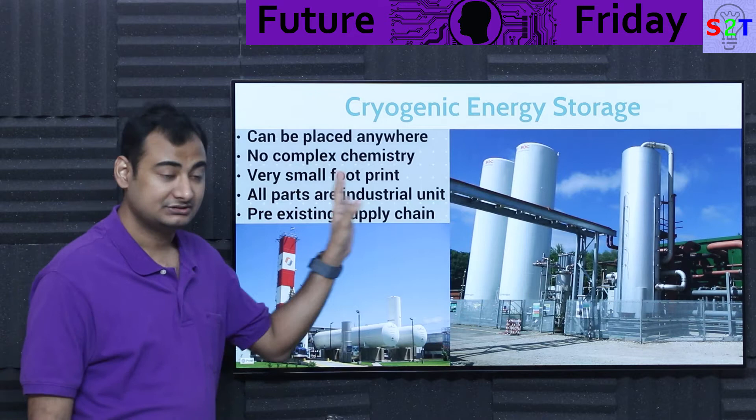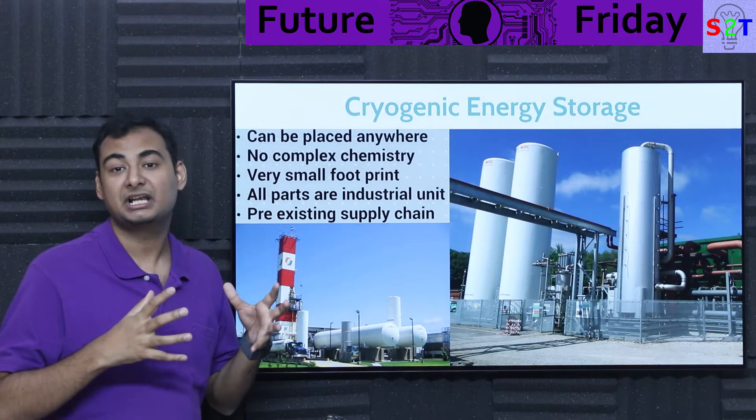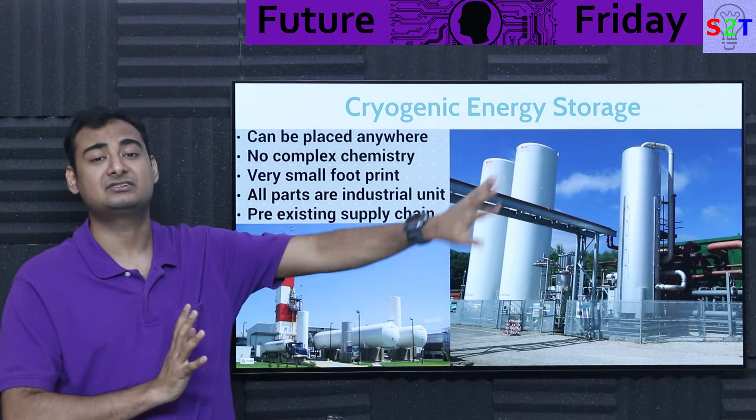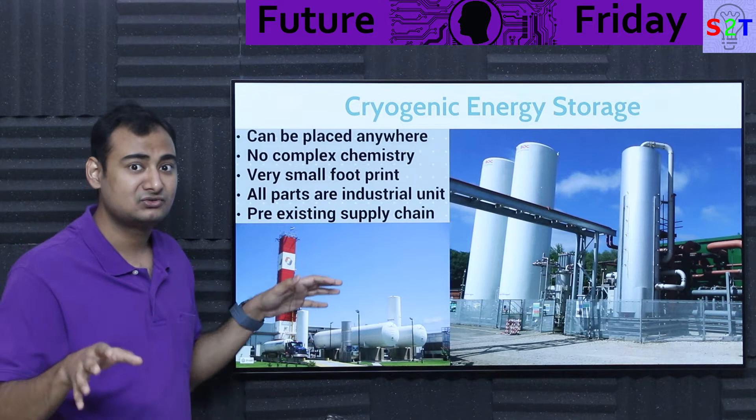This cryogenic system has no chemical complexity — it's just a mechanical system with a very small footprint. If you utilize a compressed air system in a desert, tank sizes would be huge, wasting hectares of land. But with cryogenic storage you keep the footprint small. If you're buying a plot of land for a solar farm, you don't want to spend half of it on energy storage — you want as much solar farm as possible.